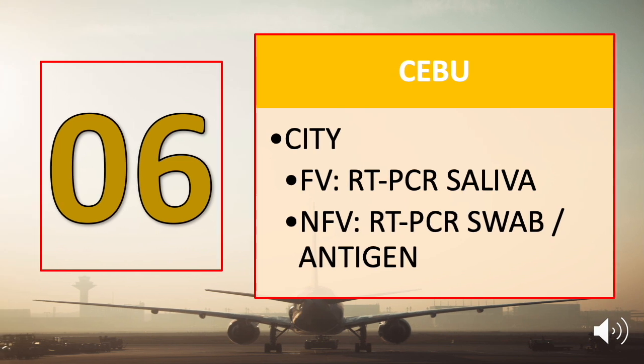Number six on the list is Cebu. For Cebu City, fully vaccinated travelers may submit an RT-PCR saliva test along with their vaccination cards, while those who are not yet fully vaccinated have to submit an RT-PCR swab test or an antigen test. Check the card at the top right corner to see the complete list of Cebu requirements.